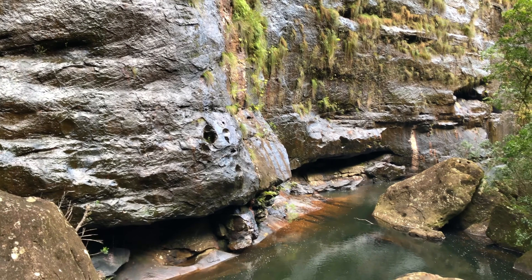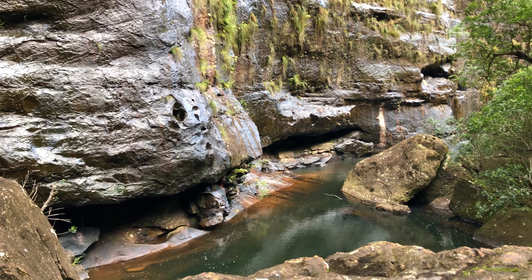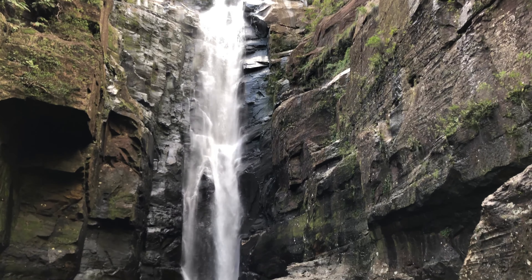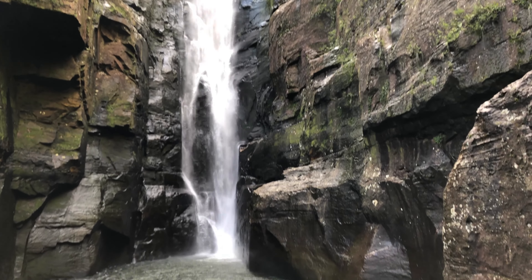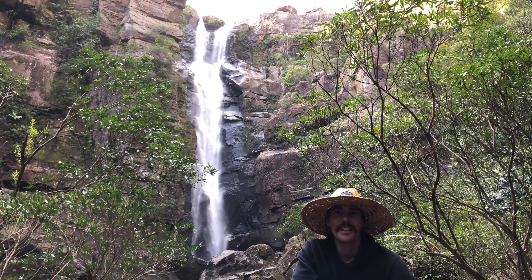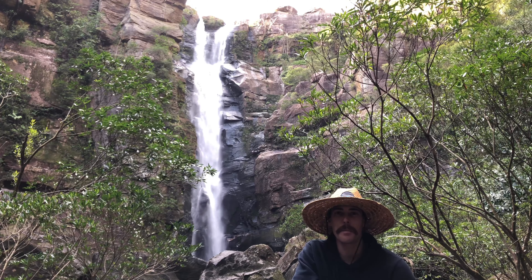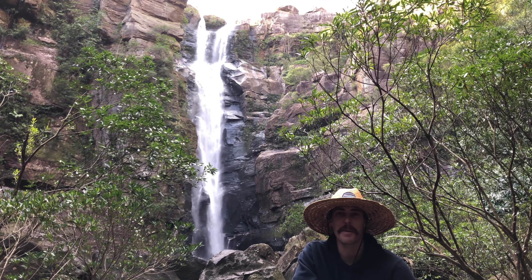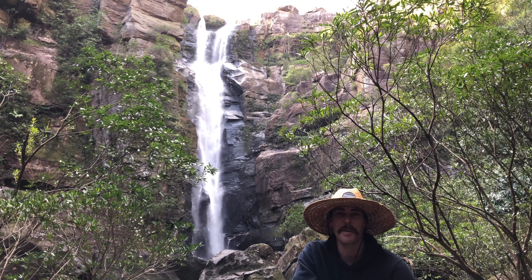This is Character Falls lookout. What's going on guys, today we are here at Budderoo National Park — it's about a two hour drive south of Sydney. Just over that way is Character Falls lookout. Today we're going to head off track and find our way to the bottom of the falls, so let's get going.